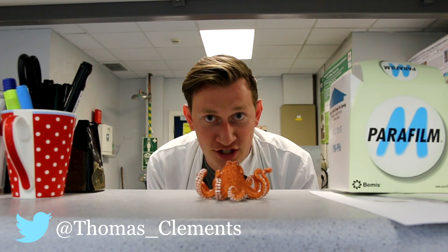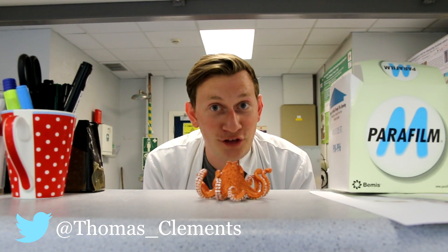But first I have a question to ask you. How many tentacles does an octopus have? If you answered eight, you've fallen into the classic trap. Let me explain to you why they don't.